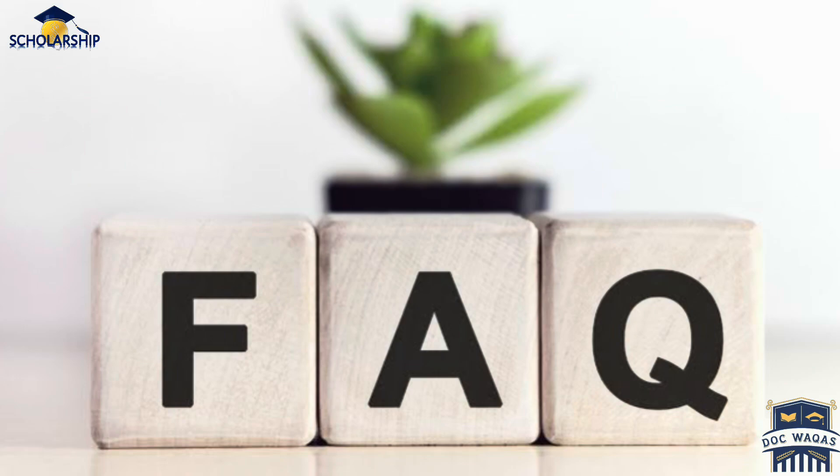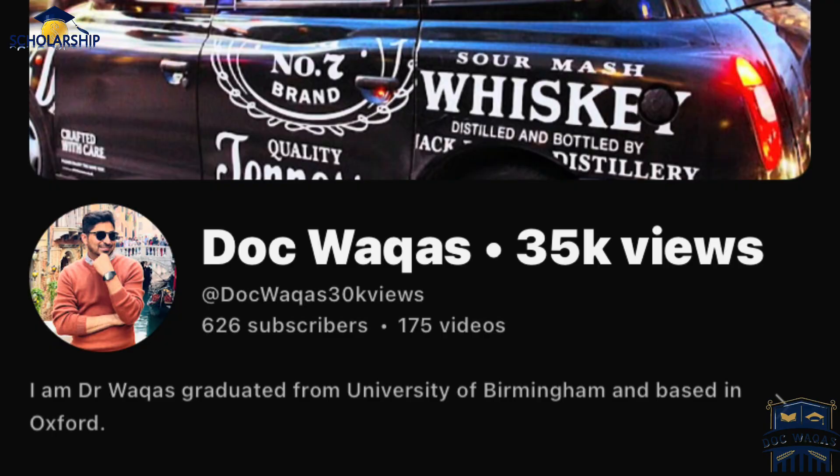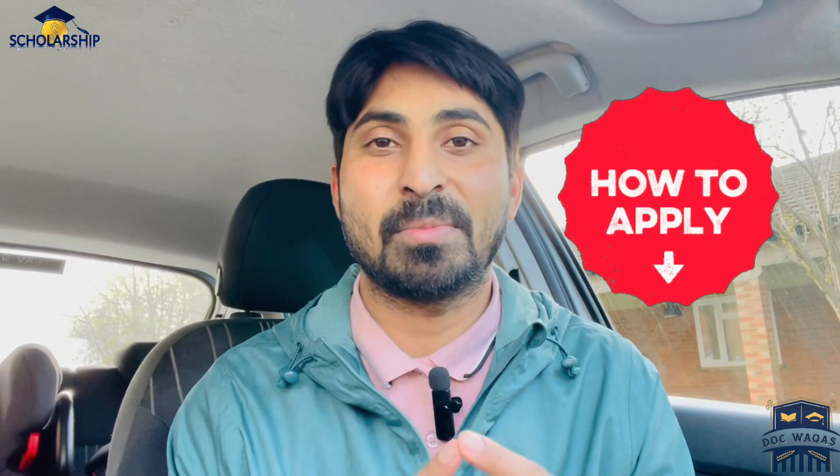Hello everyone, welcome back to my YouTube channel. In this video I am going to cover frequently asked questions about the STEM scholarship. STEM is a fully funded scholarship for a one-year master's degree from the UK. You can visit my YouTube channel to find more information about how to apply and what documents are required. In this video I will cover the frequently asked questions people are facing when filling out this application.